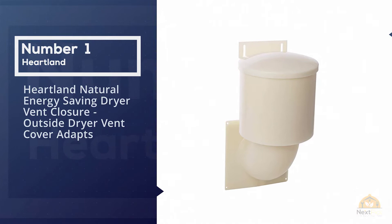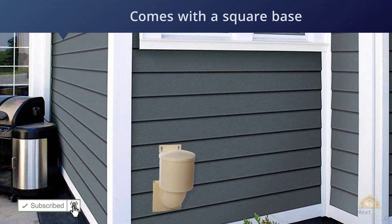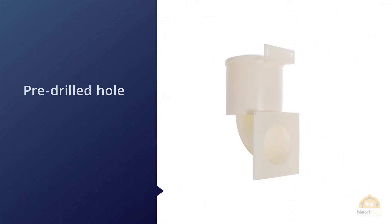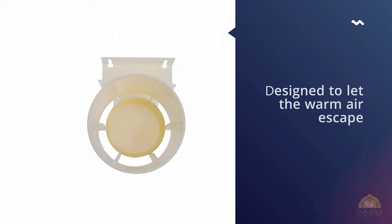Number one, most popular: the Heartland Natural Energy Saving Dryer Vent. With a new natural venting system, the Heartland Natural Energy Saving Dryer Vent closure would be the right choice. It comes with a square base and pre-drilled hole, which will keep venting throughout all the seasons. To protect against unexpected situations such as pests and other insects, critter protection is provided.